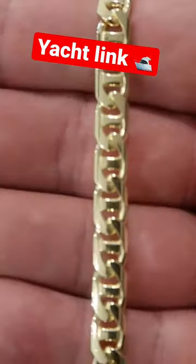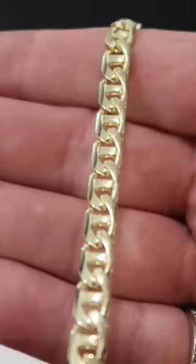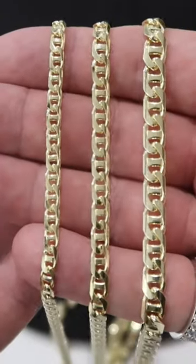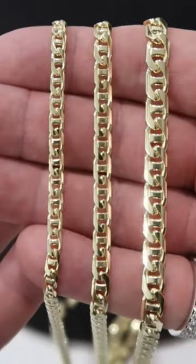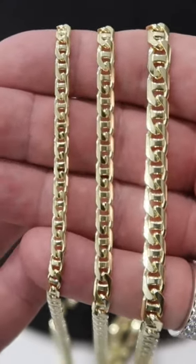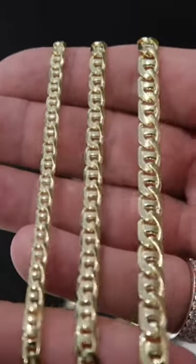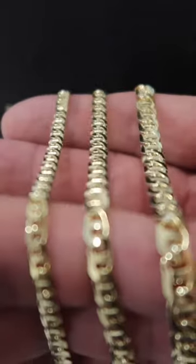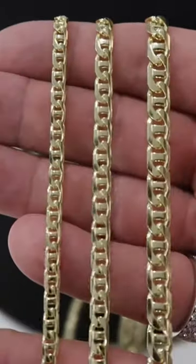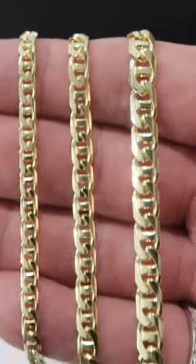The most underrated but high quality link chain is the Yachtlink, exclusively on jacoji.com. Across the screen we got the four and a half millimeter on the left, the five millimeter in the middle, and the six and a half millimeter on the right. I absolutely love this link chain. We had to bring it on jacoji.com and give it a cool name like the Yachtlink because it is a variant of the Mariner chain.